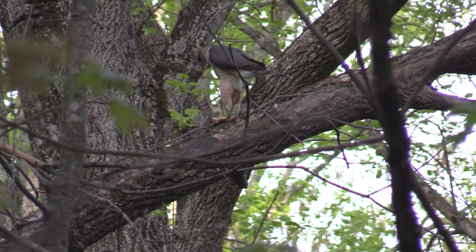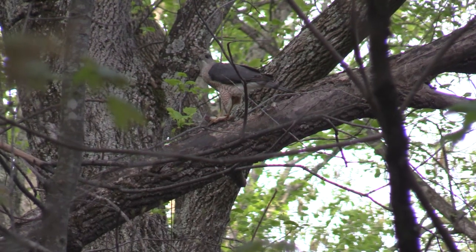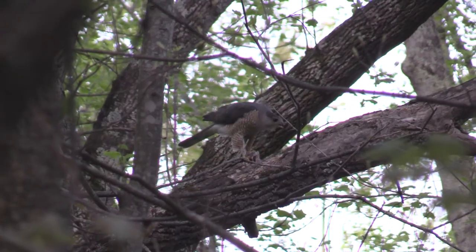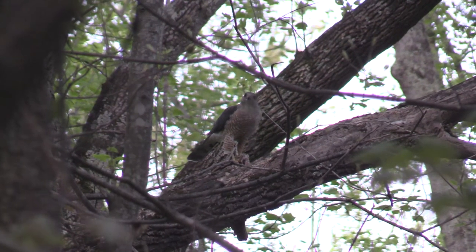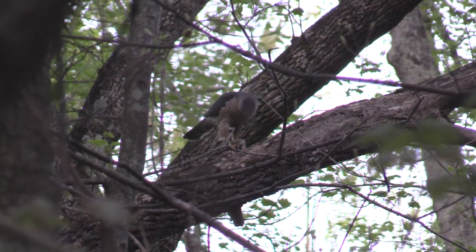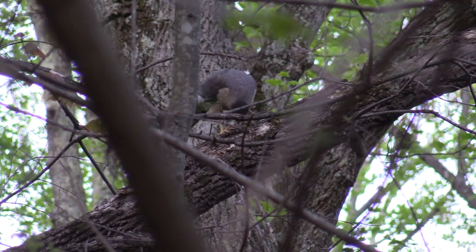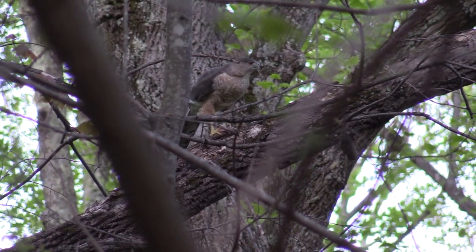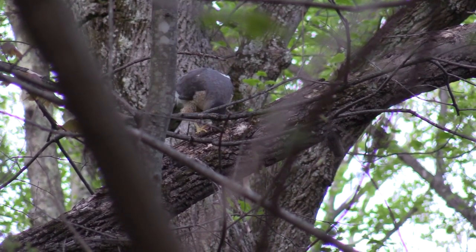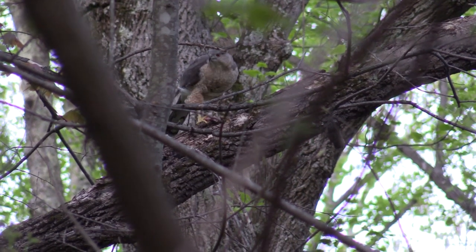Hungry after the hunt, the male eats first. But when the female arrives, he takes a few last pieces and leaves the rest for her. Now, no one will retrieve the nuts in this squirrel's stash. Many of them will become new trees — its final contribution to the life of the forest.